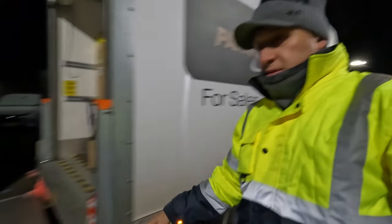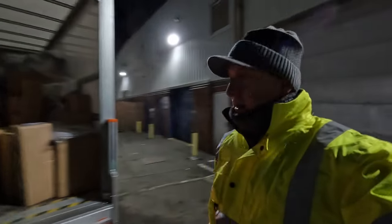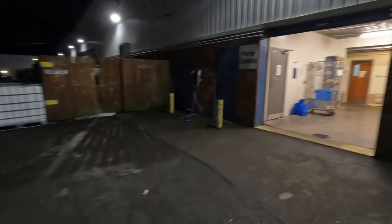The van is almost loaded — that's the lift and the cargo space which is almost full today. I need another few items and then I'll be on my way.